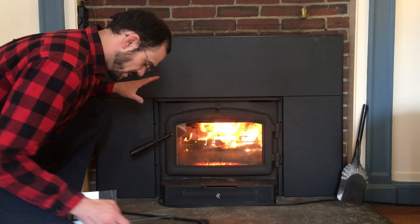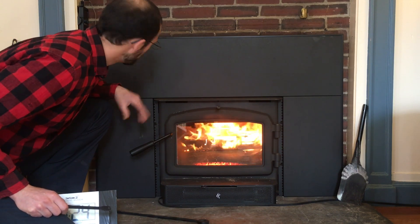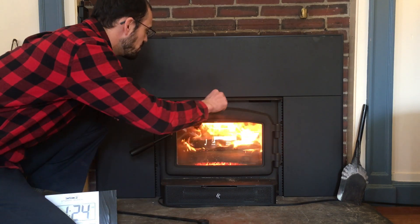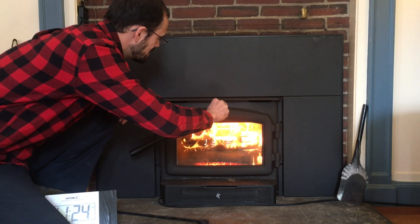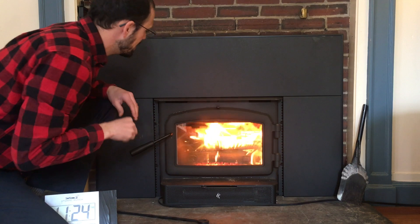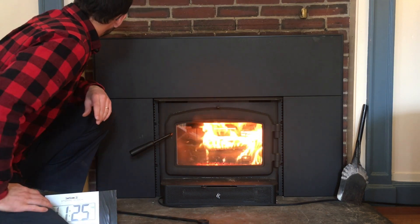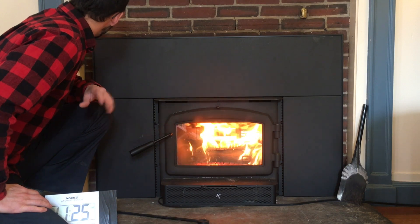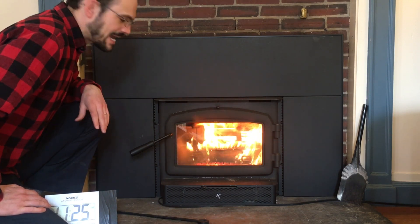This was loaded at 11:05. It's almost 11:25 right now. Temperature is up to 450 on the cat probe, and in my experience that means we can go ahead and engage the catalyst. As I do that, the temperature is now over 500, and that'll keep going up because the cat is active.